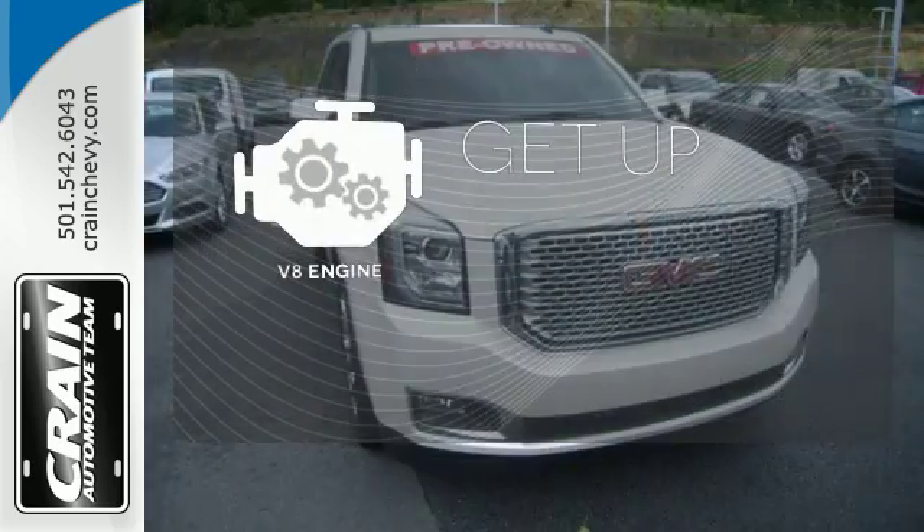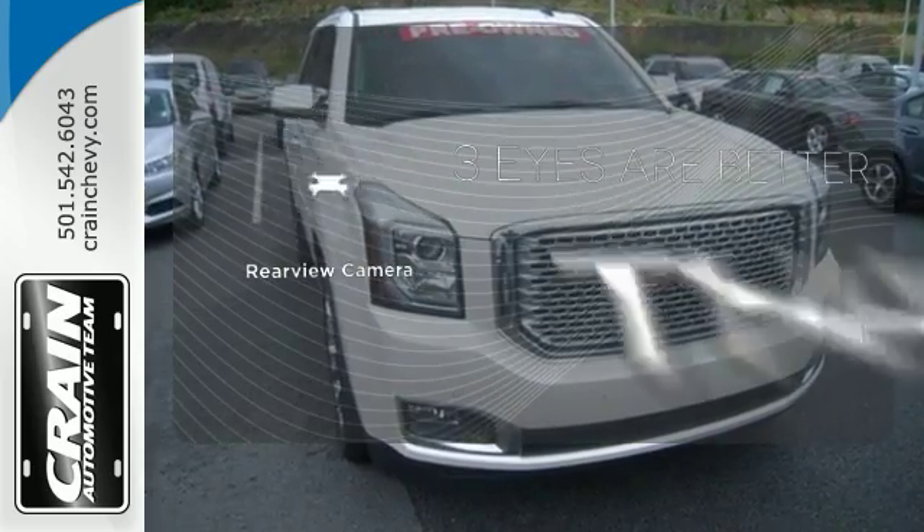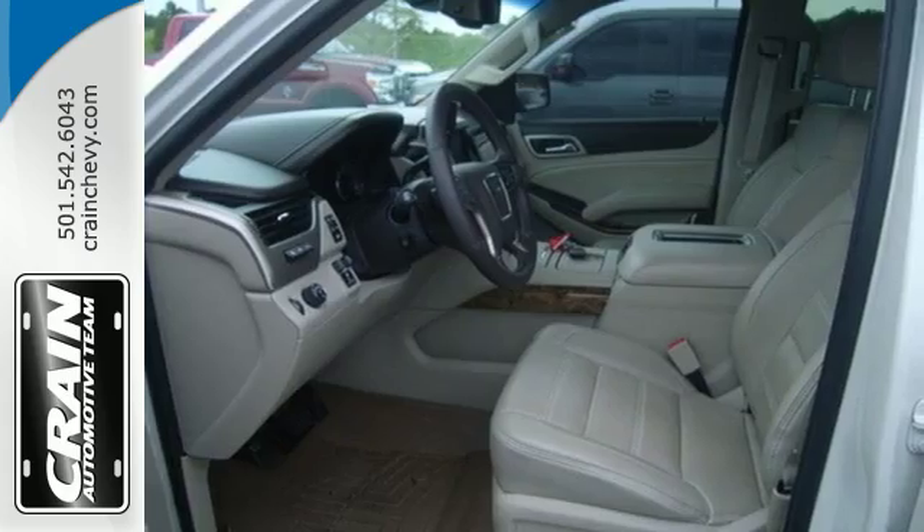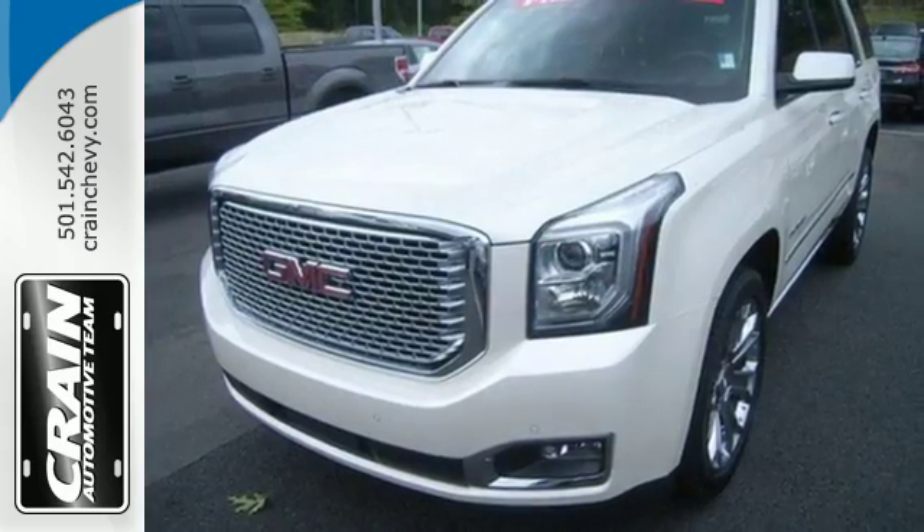The V8 engine provides the power you need. The backup camera gives you a clear picture of what's behind you. Experience the very definition of craftsmanship, comfort, and capability today.